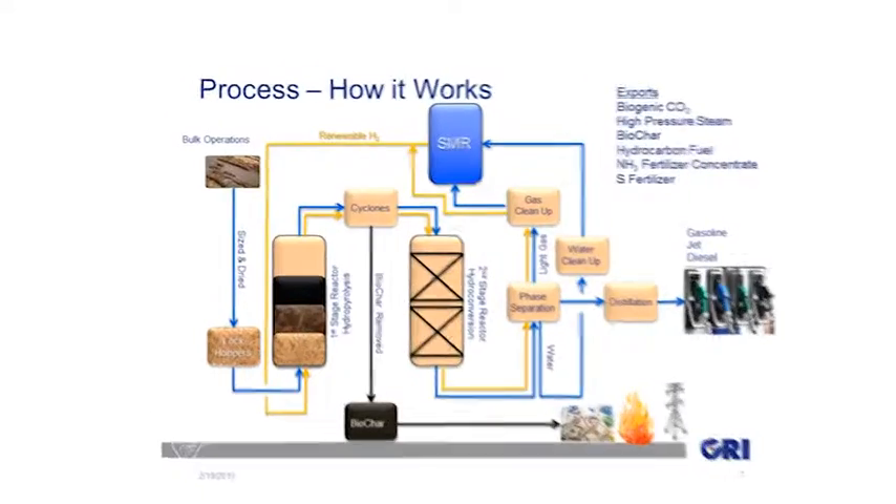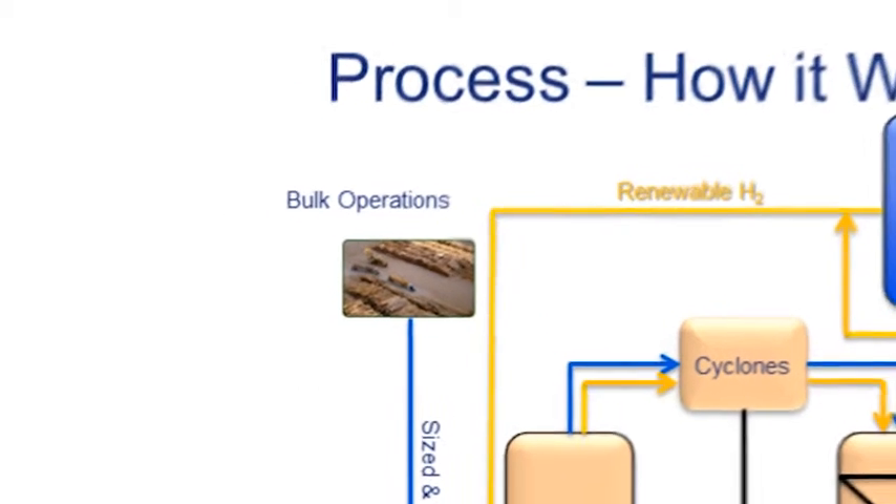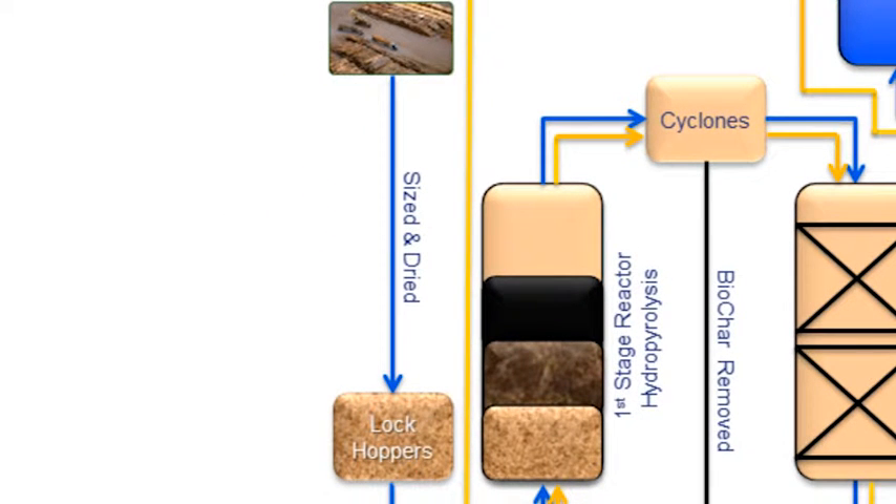Basically, you start with biomass. That biomass can be just about anything — it can vary from day to day. As long as you can feed it into the reactor, it will convert. So the first step of the process is to dry that material and size it. It then enters into the lock hopper and into our first stage reactor.